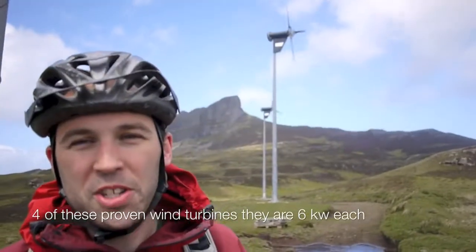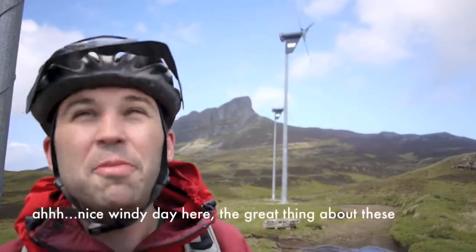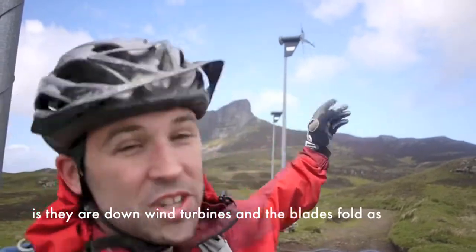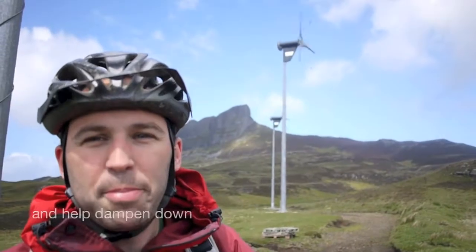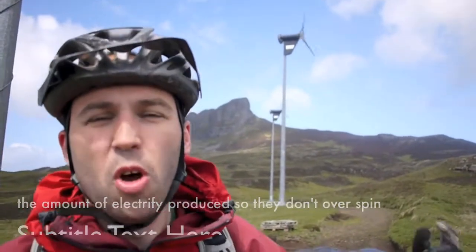The wind turbines are 6 kilowatts each, providing power for the Egg Electric system. The great thing about these turbines is that the blades fold in as the wind speed pumps up, and help damp the amount of electricity produced so they don't over-spin.